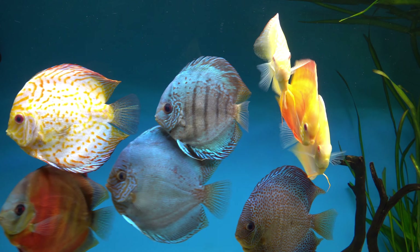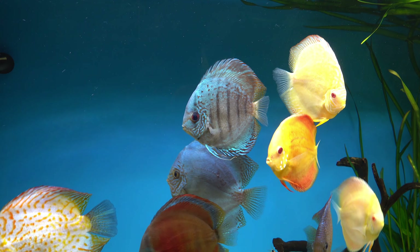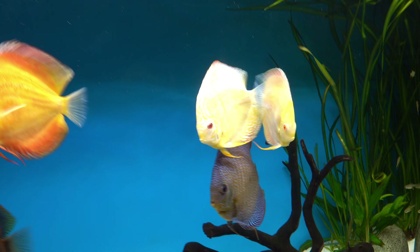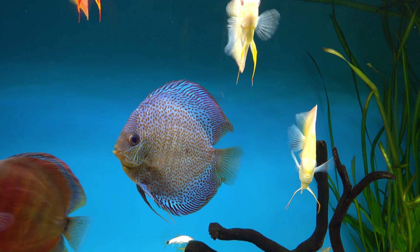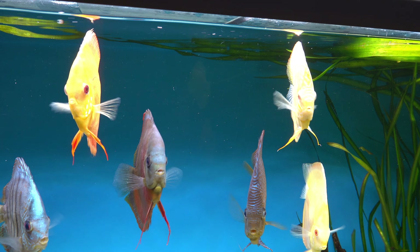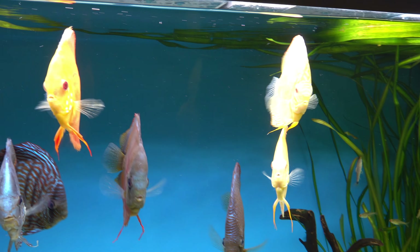The person I spoke to doesn't have any of those problems with his fish, and he's got a lot of them. That's because the bottom of his tank is clear and any leftovers get eaten by the plecos he's got in the tank, so there's never a problem with old food getting into a fish. I think that might be my problem.